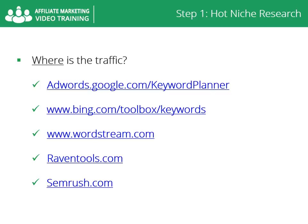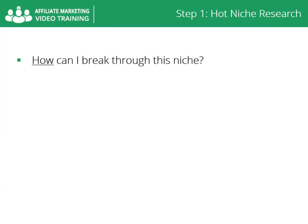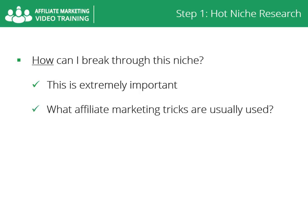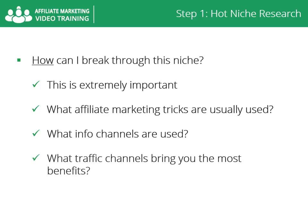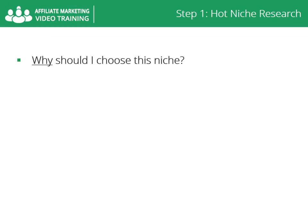How can I break through this niche? Thinking about how you are going to break through is extremely important. You must analyze what affiliate marketing tricks are usually used to market this niche over the web. What info channels are used to deliver content to buyers — is it video, training guides, audio, or all of these at the same time? What traffic channels bring the most benefits — is it PPC, SEO, solo ads, social media, or PPV?